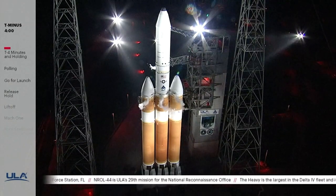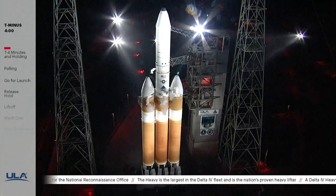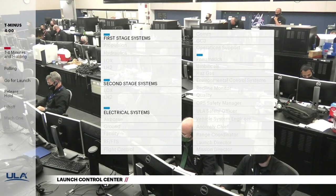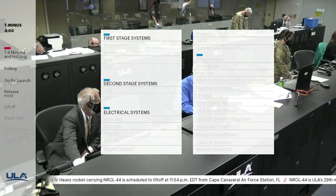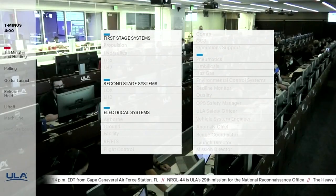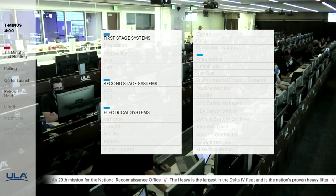This is Delta Mission Control at T-minus 4 minutes. We remain in the planned 15-minute built-in hold as preparations for launch continue. In a few moments, launch conductor Scott Barney will poll the launch team for the final go to pick up the count. Twenty-seven engineers and managers are polled for system status and readiness to proceed. This is the final status check before launch for all Delta vehicle systems, ground systems, the spacecraft, and the U.S. Air Force Eastern Range. The vehicle system readiness poll includes electrical systems, hydraulics, pneumatics, propulsion systems, flight control, and propellants.